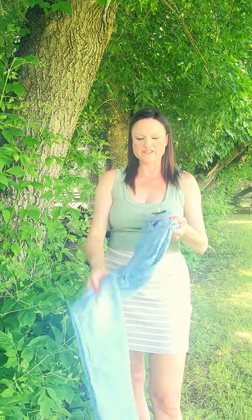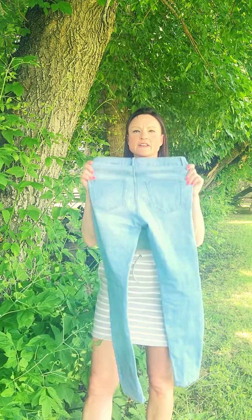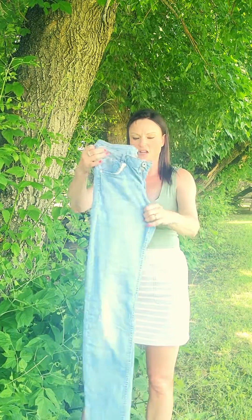I got these in from H&M — I got the light denim because it's summer season. What I like about their jeans is they have the length for me, so they fit really nicely, especially when I wear heels. These are a size 25 waist and they have a lot of stretch to them, which I like too. They wash really well and they're comfortable — they're not heavy jeans.